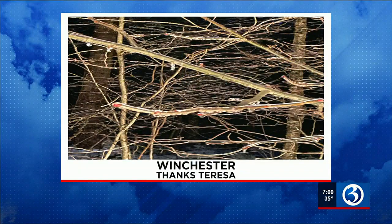Beautiful pictures behind us. The ice is pretty sometimes, until it gets too heavy and especially until it gets on the roads. Let's take a look at what Teresa sent in — Teresa Bush from Winchester. Thank you so much for the photos and to Weather 3 at WFSB.com. You can see the branches coated up in the ice, and we just heard from Audrey.